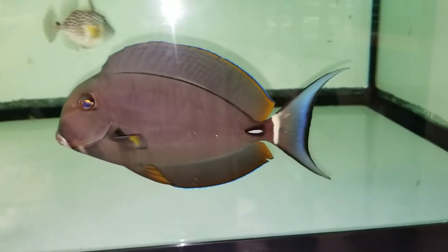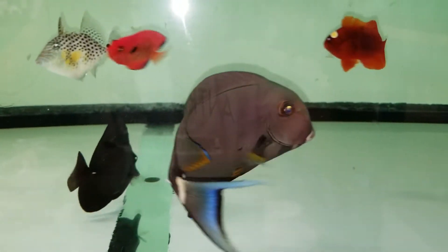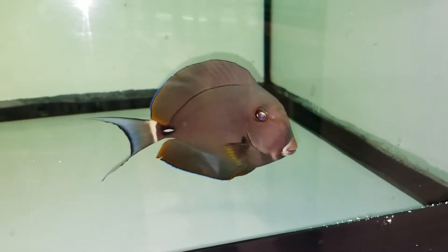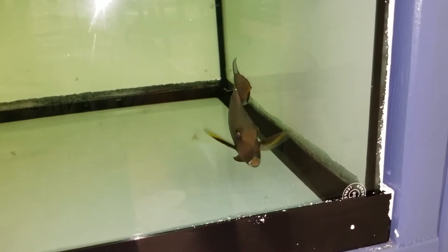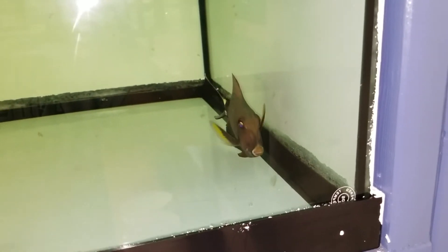Hey everyone, how are you doing? It's time with The Reef Corner. We are putting up a video of an 8-inch, absolutely gorgeous Lucacellius Tang. This thing is sweet looking. If you have any questions, call or text 201-926-0536, or email me at sales@TheReefCorner.com.